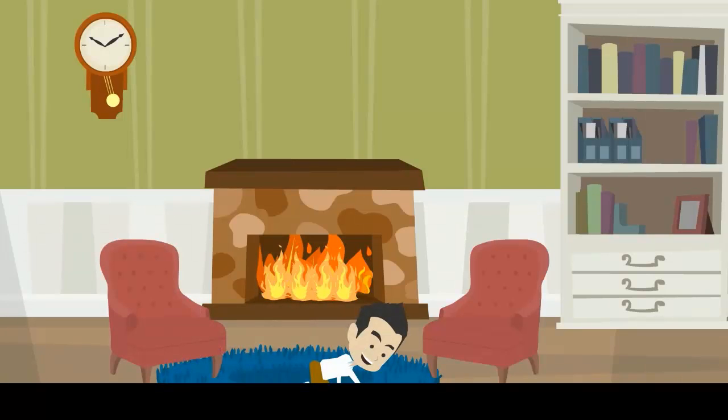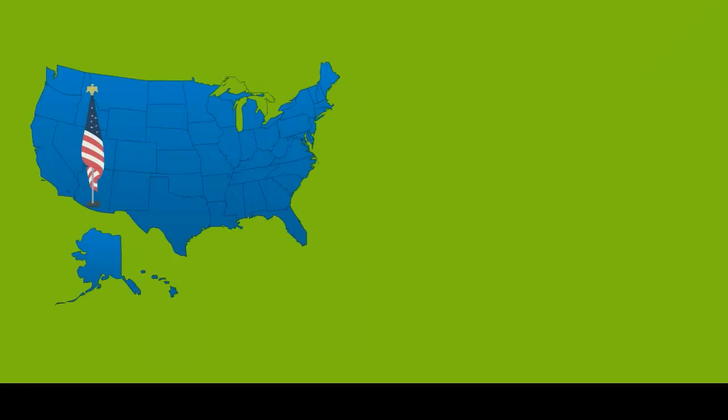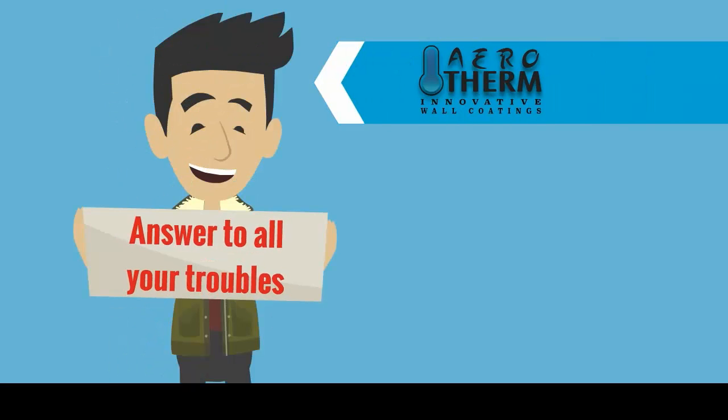Are you concerned about hundreds of bucks spent annually for heating your place to keep it warm? In the U.S., almost half of the energy is used toward heating or cooling the home. Aerotherm is the answer to all your troubles.